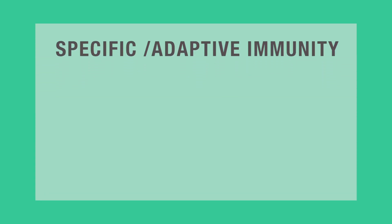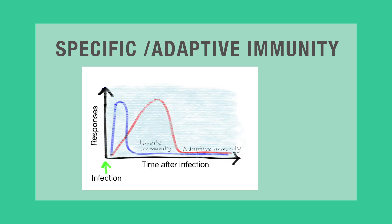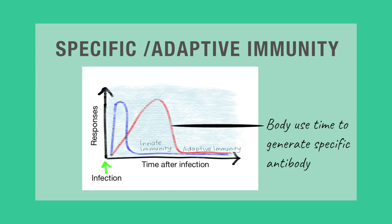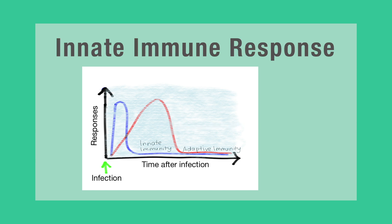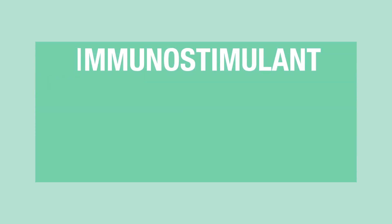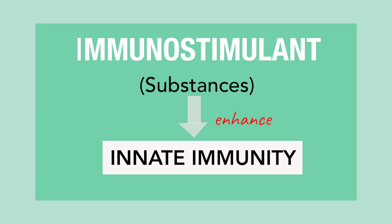This is in contrast with specific or adaptive immunity, which requires a long time between exposure to pathogens and maximal response, as the body uses this time to generate antibodies specific for the infecting antigen. So innate immune response is the fundamental defense mechanism of fish, and immunostimulants are substances that could enhance the innate immunity response in fish.